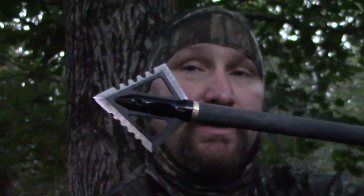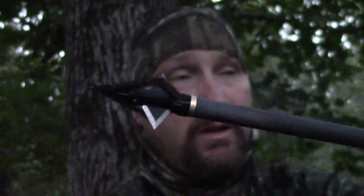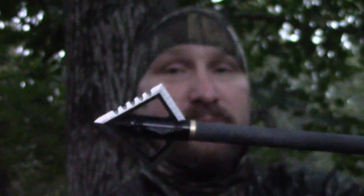This is the Black Quincy Razor 4-blade broadhead. Gives lots of blood. Puts them down quick. I shot a buck opening weekend in a subdivision and it went maybe 30 yards. I got a two-acre spot over there that I can hunt, so you got to put them down quick.